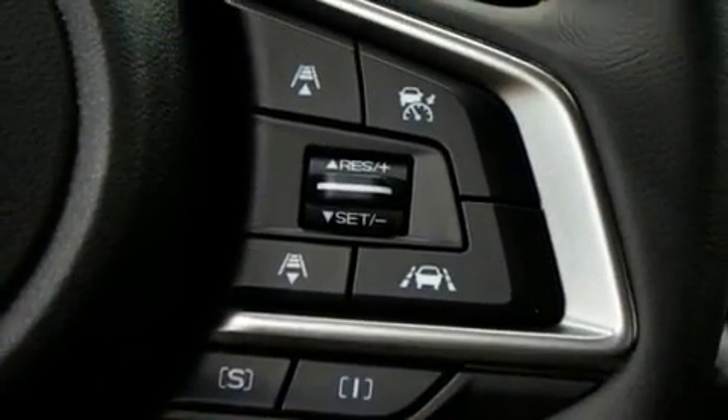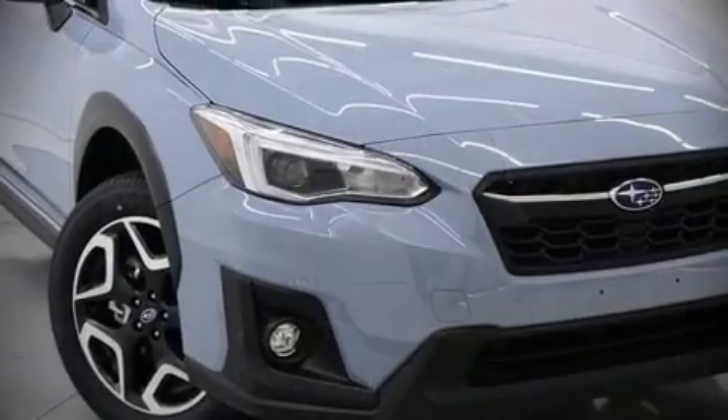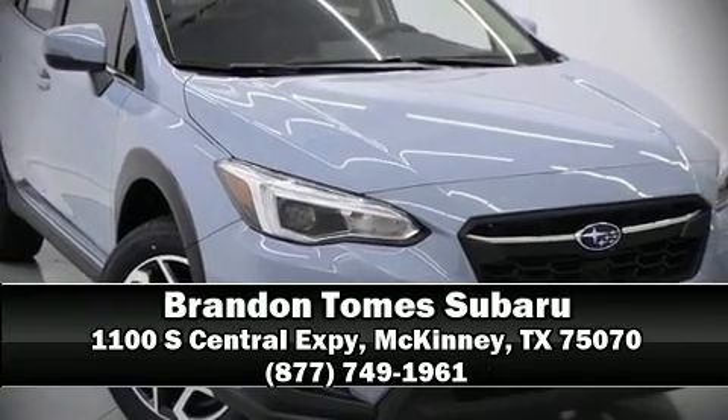Our knowledgeable sales staff is available to answer any questions that you might have. Stop in and take a test drive. I'll see you there.